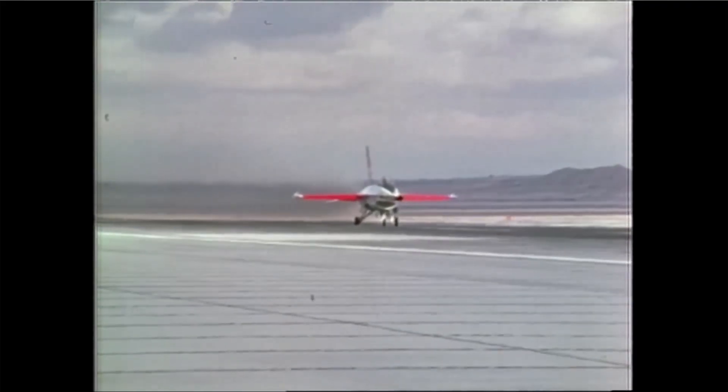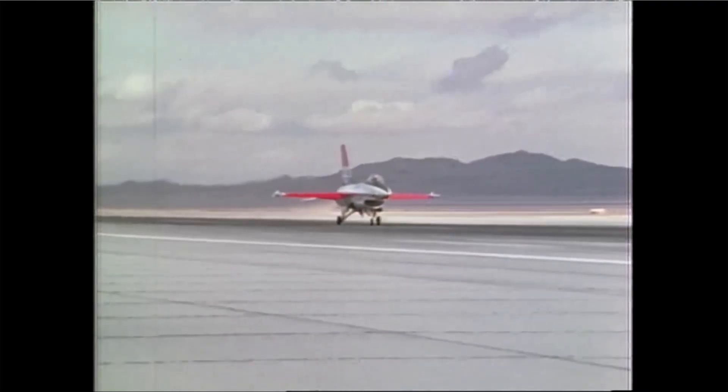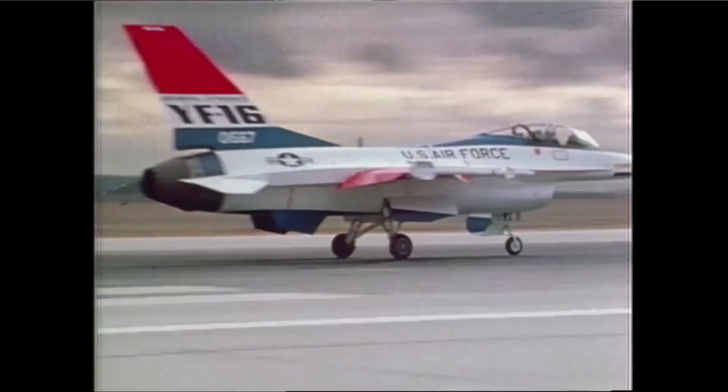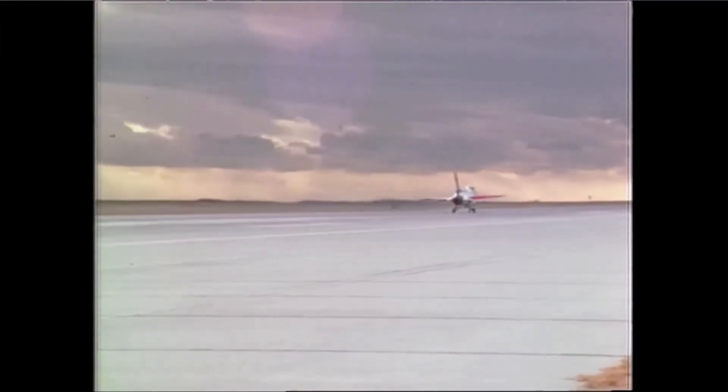I started the run, the airplane accelerated very smartly of course, then I pulled the power back and we had an unfortunate wiring problem in the airplane where the exhaust nozzle would not open up, thus killing thrust.